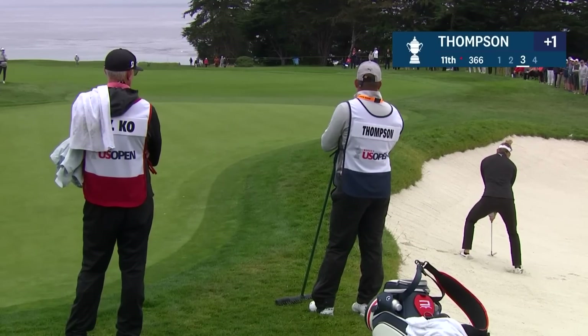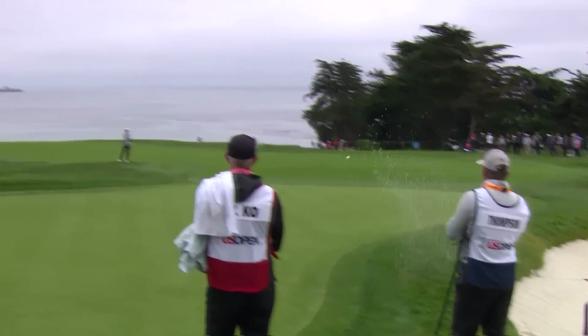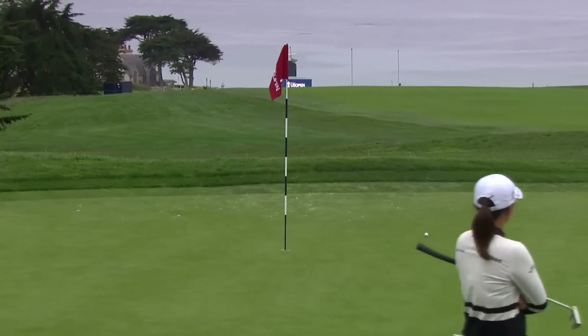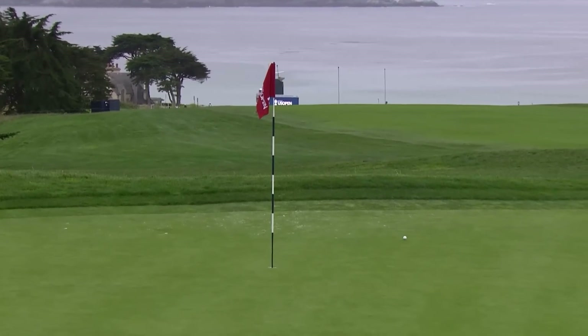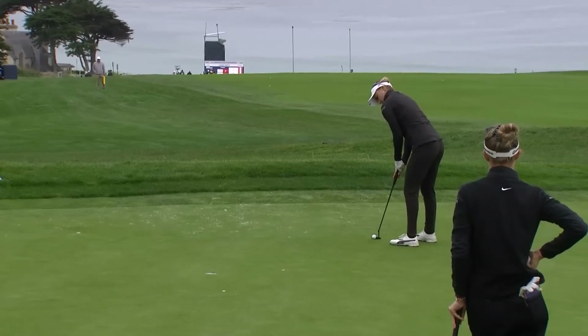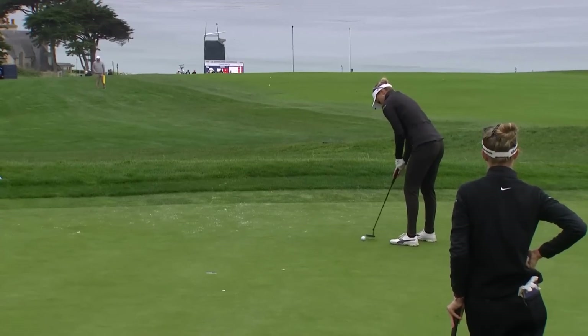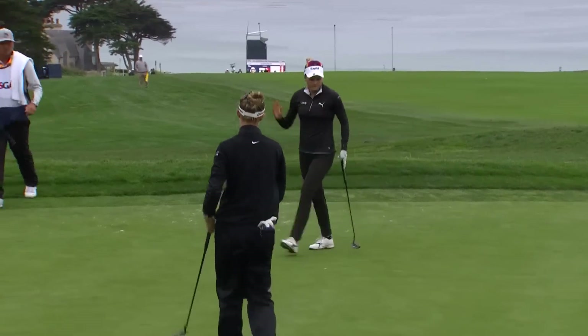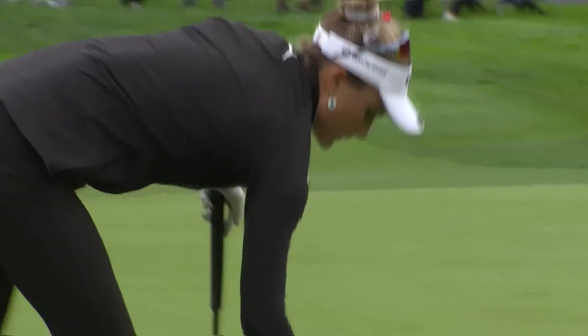She has some green to work with — it is a little fast. She's currently 10th on tour in sand saves, a pretty confident player when she's in the bunker. Confident putts too. As long as you hit a good stroke, you just walk away happy regardless of the outcome. Nice roll from Thompson to save par.